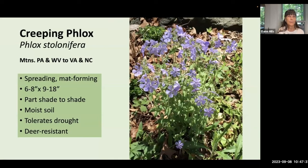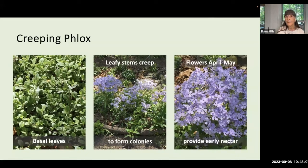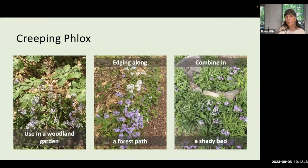Creeping phlox, Phlox stolonifera, has a spreading mat-forming habit — six to eight inches tall with the flowers and about a foot and a half across. It grows in part to full shade in moist soil, but will tolerate some degree of drought. It begins growth with basal leaves, then the leafy stems creep along to form colonies. Lovely flowers appear from April to May, providing early nectar for pollinators in a variety of colors. Creeping phlox can be used in a woodland garden, makes a lovely edging along a forest path, or can be combined with other plants like sedges in a shady bed.